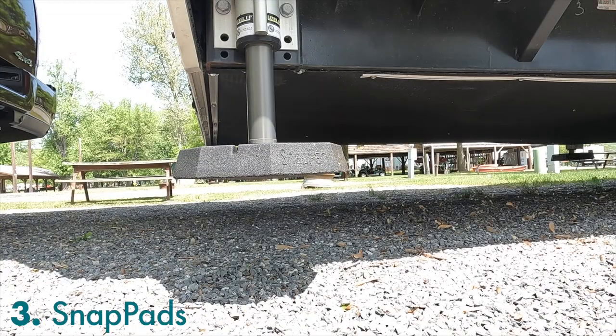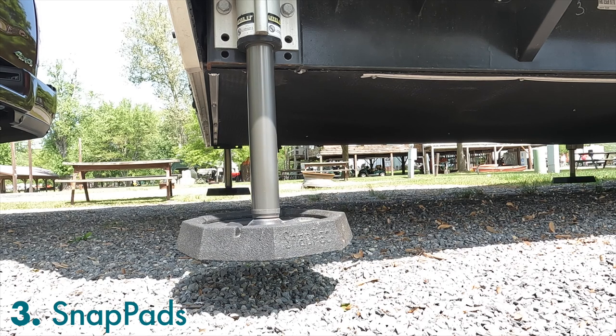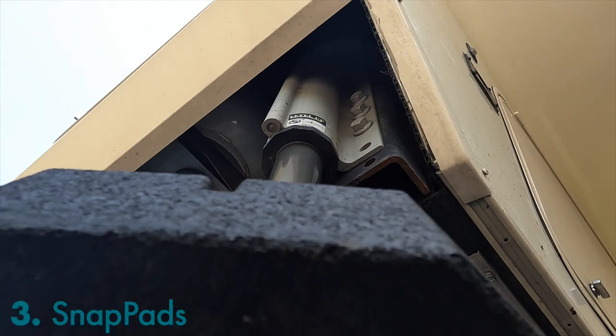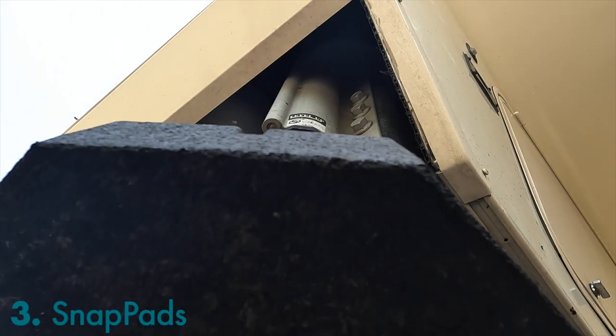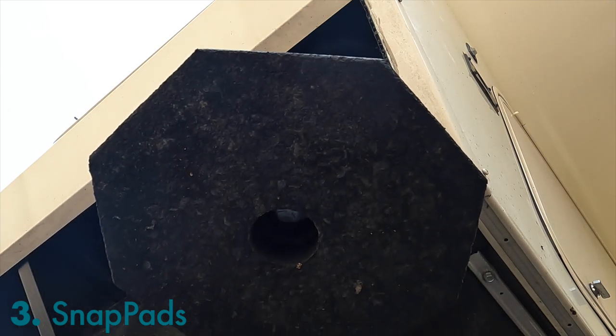I also bought and installed anti-skid snap pads for all six of my pneumatic jacks. They're essential to prevent them from either slipping or sticking to the ground. However, I do not recommend putting them on in the winter as I tried — the rubber is way too rigid for them to snap on. Even with Vaseline it was difficult.